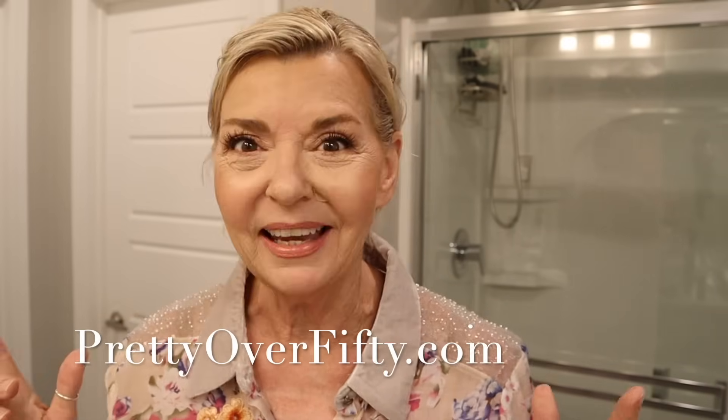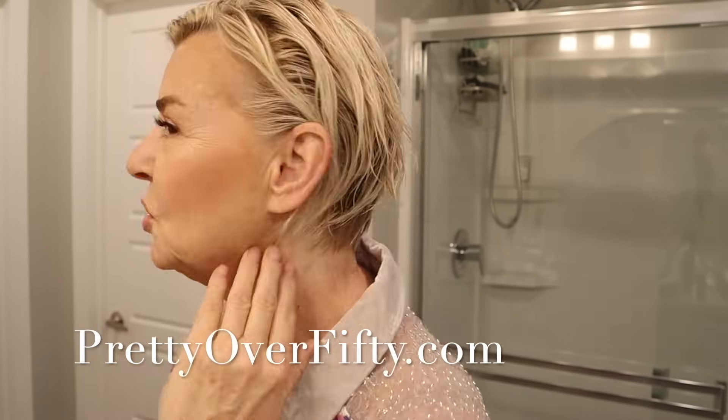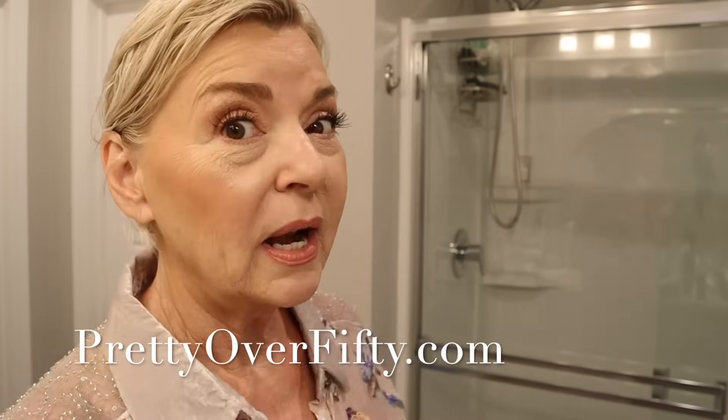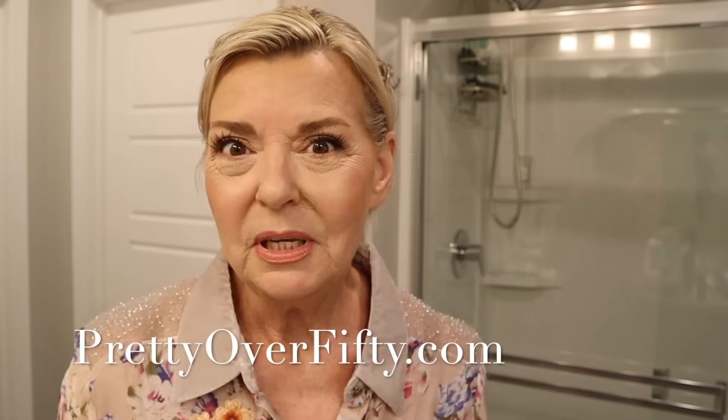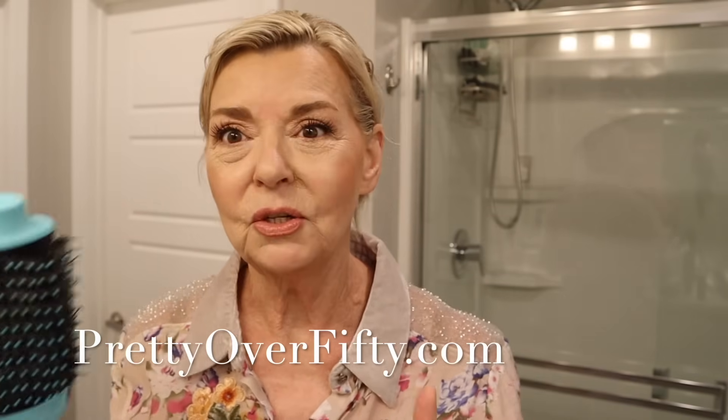Let me know what you think down below in the comments. Today I'm going to style this new hairstyle — you can see it's quite a bit shorter than what I have been wearing. This will be the first time I'm styling it and I'm going to go ahead and do it with my Revlon One Step. I've tested it and yes, the brush is going to work — it's not too big for my shorter hair, so this should be fun.